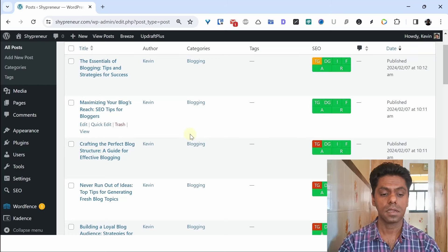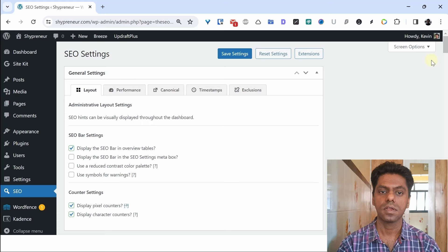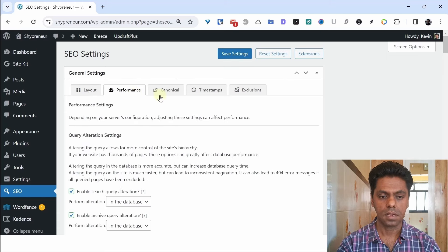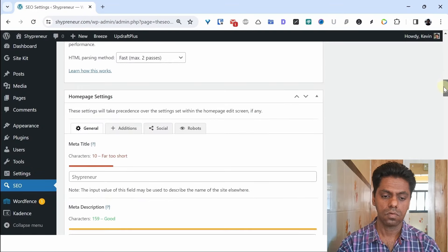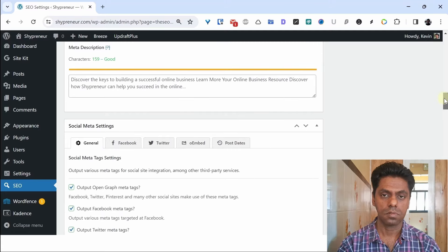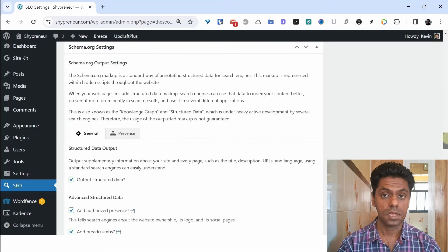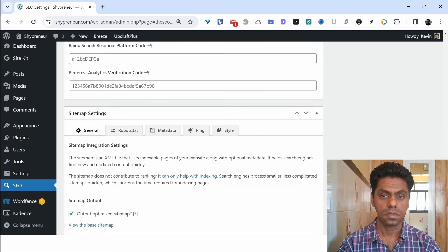Once you install The SEO Framework plugin you get the SEO option in your dashboard — everything is set up for you and you don't need to make many changes. There are several options in the settings: it automatically generates descriptions for you, you can control which pages are indexed, set up social meta settings, configure schema settings, set up Google Search Console in the free version, and manage your sitemap settings.